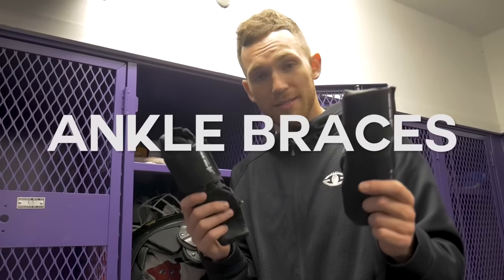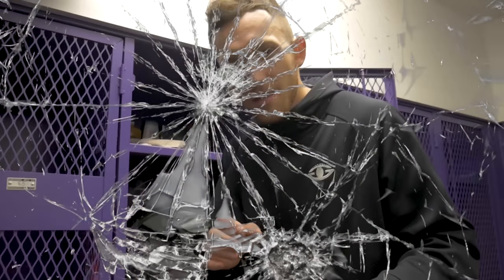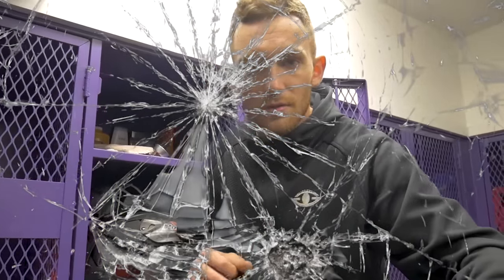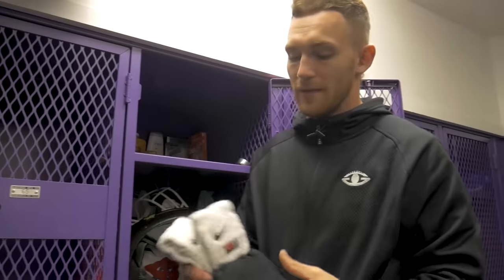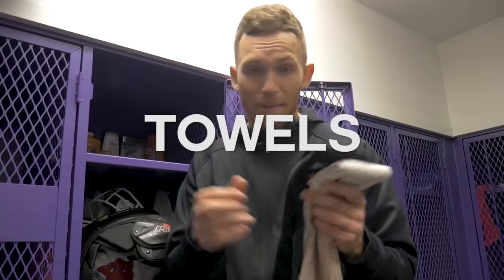Next we've got the good old handy dandy ankle braces. For those of you guys that don't want to tape up before every single practice, these are definitely the way to go. As you guys can see here, I've got four towels — I rotate through these every single day because I've got to make sure my hands are dry during practice.